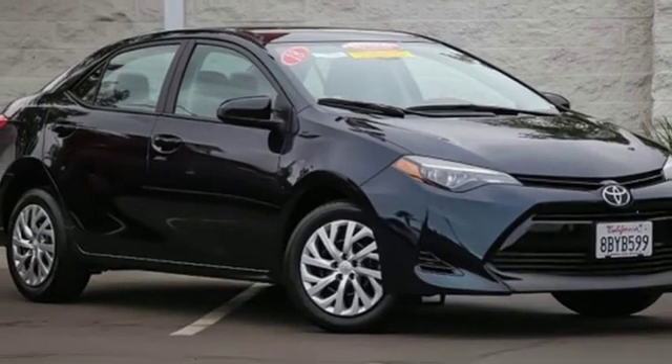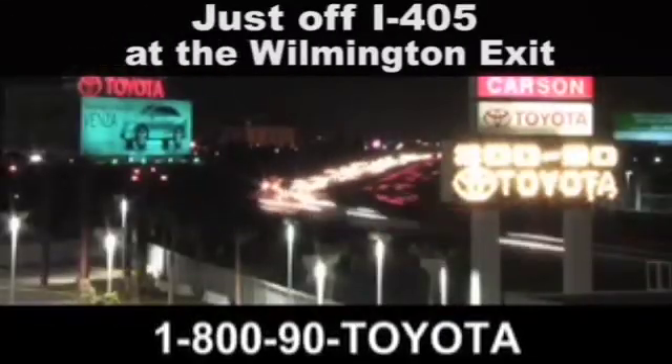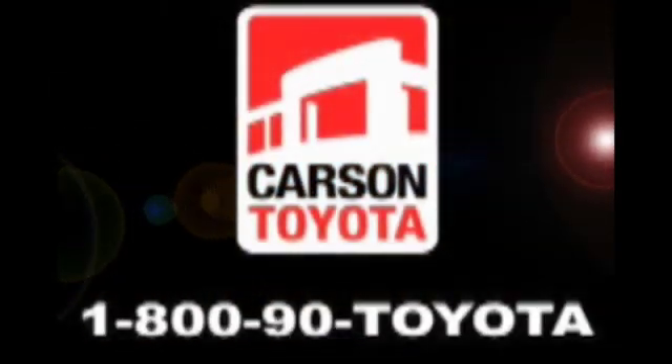You need to drive it to believe it. See it for yourself today. Giant Carson Toyota — just stop by 405 at the Wilmington exit in Carson, California. Take us for a ride.